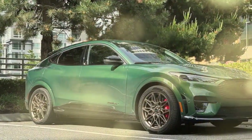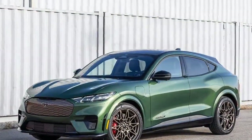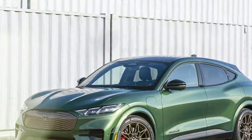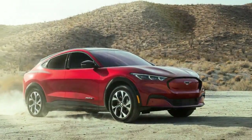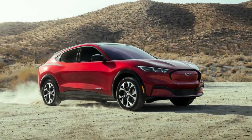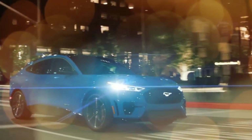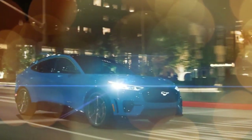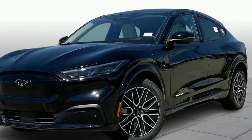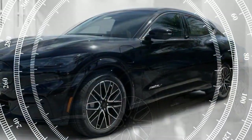The GT still produces 480 horsepower from dual electric motors. For 2024, the performance upgrade dials the torque up from 600 to 700 lb-ft. This is the quickest version of the Mach-E, hitting 60 miles per hour in just 3.3 seconds, which is 0.2 seconds quicker than the 2023 model. Ford says the Mach-E GT will complete the quarter mile in 12.2 seconds. Even without the performance upgrade, you can dispatch the benchmark sprint in under 4 seconds. Zero to 60 times range from 5.6 seconds on the slow end to 4.1 seconds at its quickest across the lineup.